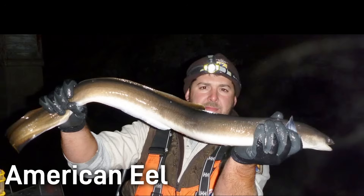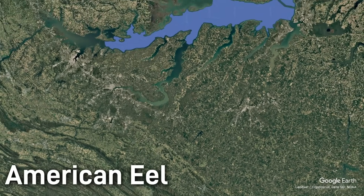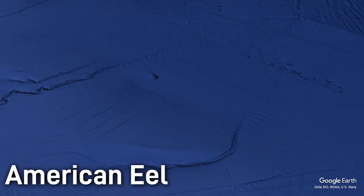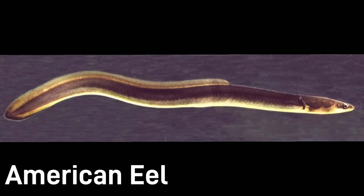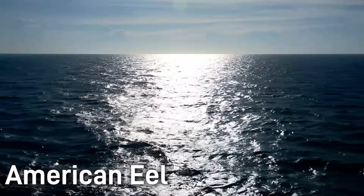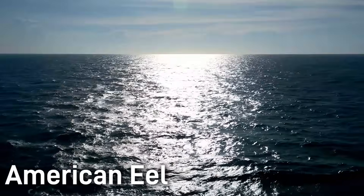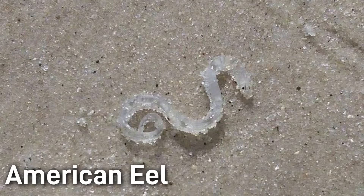American eels, on the other hand, are catadromous, which is essentially the opposite of anadromous, meaning that these eels live the majority of their lives in freshwater and will then travel hundreds or even thousands of miles to saltwater to reproduce. This catadromous behavior is much more uncommon, with only about 0.2% of fish species worldwide exhibiting this life cycle. As mature females reach the open ocean, they will release up to 4 million buoyant eggs and then die. The tiny fertilized larvae will drift in ocean currents for months before metamorphosing into tiny transparent eels, which then enter coastal waters and ascend into rivers and streams.